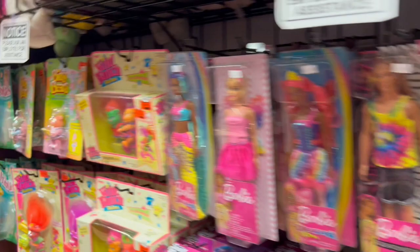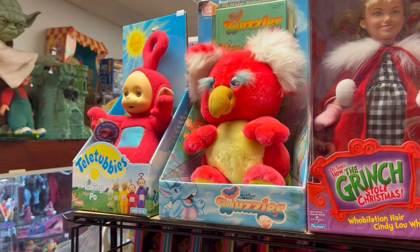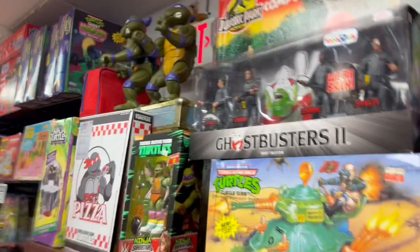Barbies and things. More Barbie stuff — we've got the Strawberry Shortcake cycle, look at Dopey and Sleepy up there. Wuzzles — remember Wuzzles? And there's a My Buddy — My Buddy and Me. The electronic Command Center from Jurassic Park, the original — that's so cool.